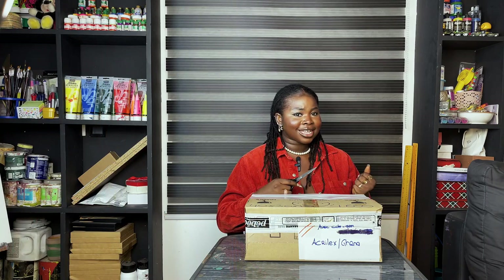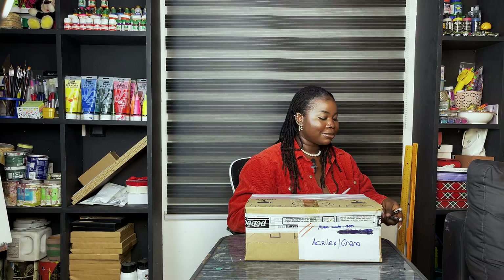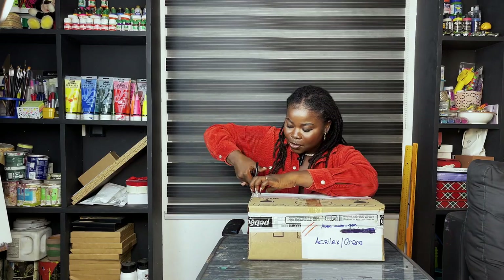If you're a Ghanaian artist who has ever entered Acrylics for whatever reason, you've definitely come across their products — they make markers and tubes of paint. I really buy their stuff, so let's open the box.